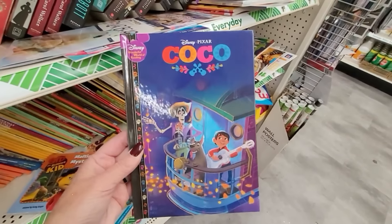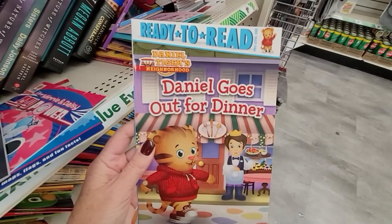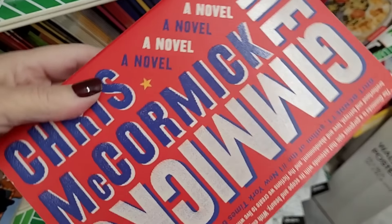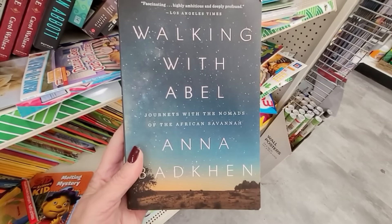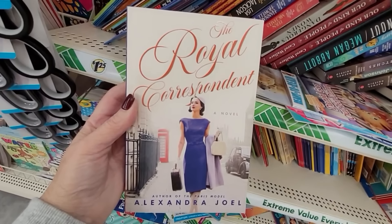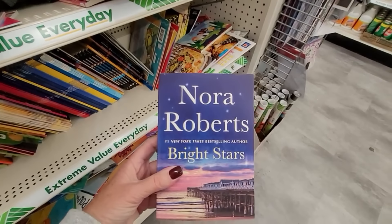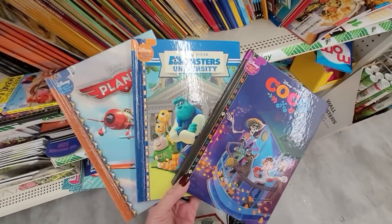Do you ever look at the prices of books anywhere else? Little Golden Books are like $5 and $7 — there are no inexpensive books out there anymore. But Dollar Tree has a huge selection: books for kids, books for adults, books on the New York Times bestseller list. If you're a reader, know someone who is, or have a little one you want to start reading, check out Dollar Tree. Books make a fantastic gift, and the selection across all the Dollar Trees in our area has been great.